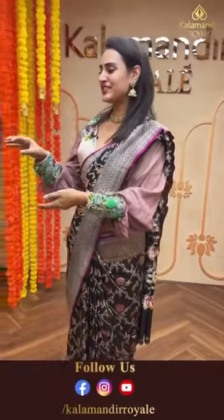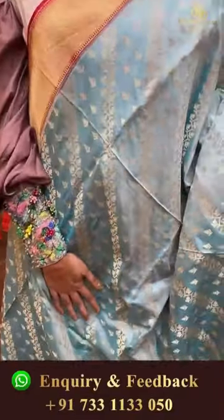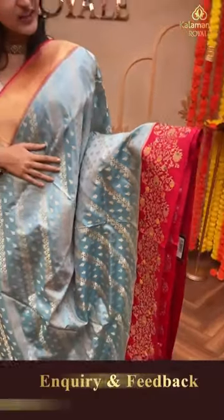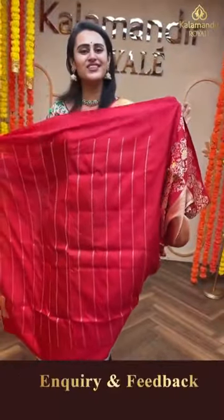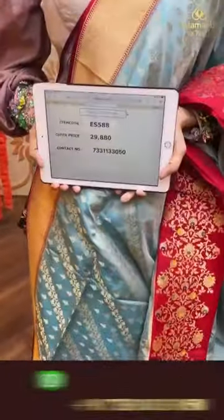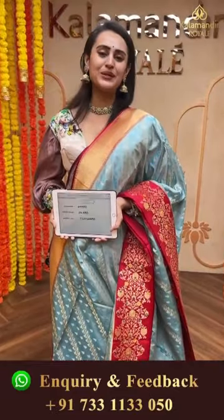Moving on to another beautiful saree in sky blue and beautiful red. The body has lovely floral booties in gold zari, very very pretty. The border has floral and leaf jaal in gold zari - amazing. The pallu has a lovely diamond brocade, and the blouse is a beautiful contrast blouse. The code of this saree is ES528 and this retails for 29,088. Take a screenshot and ping us on 7331133050.